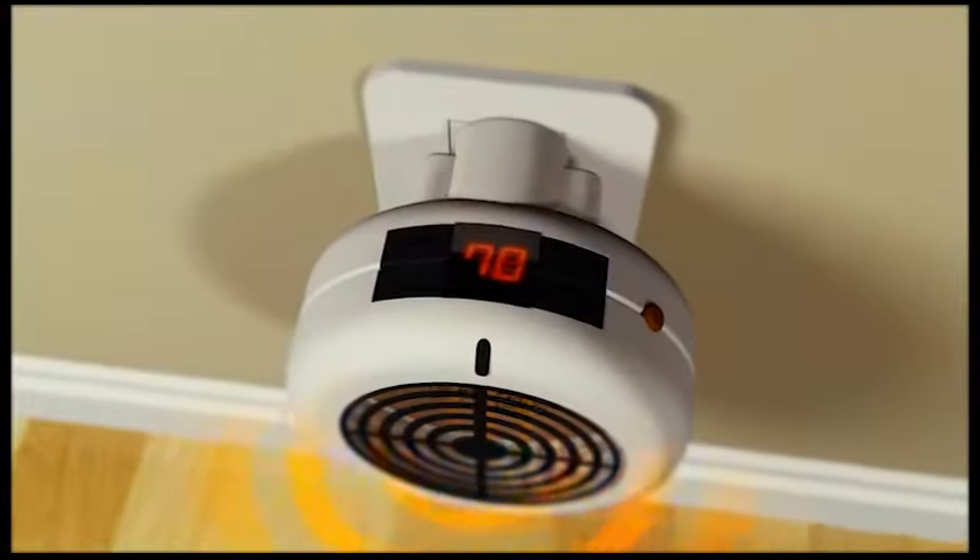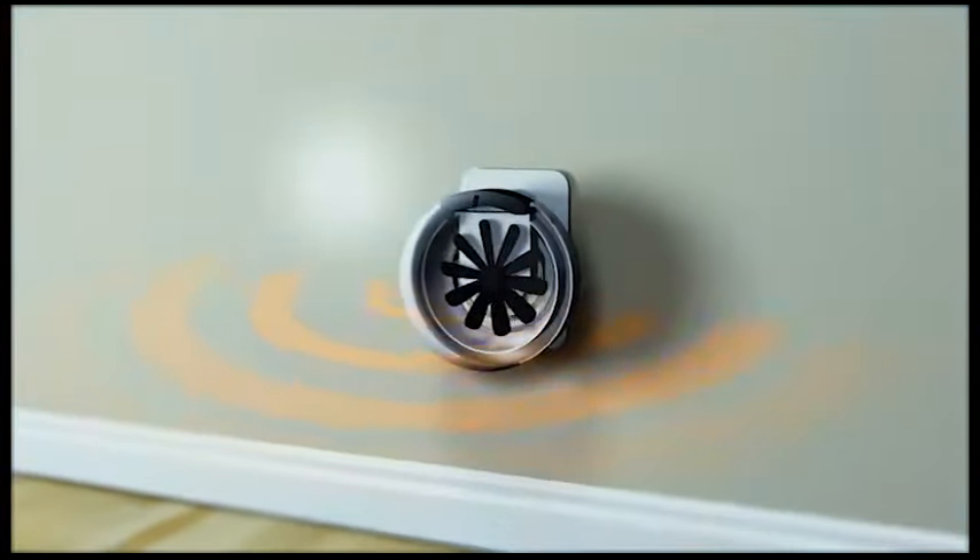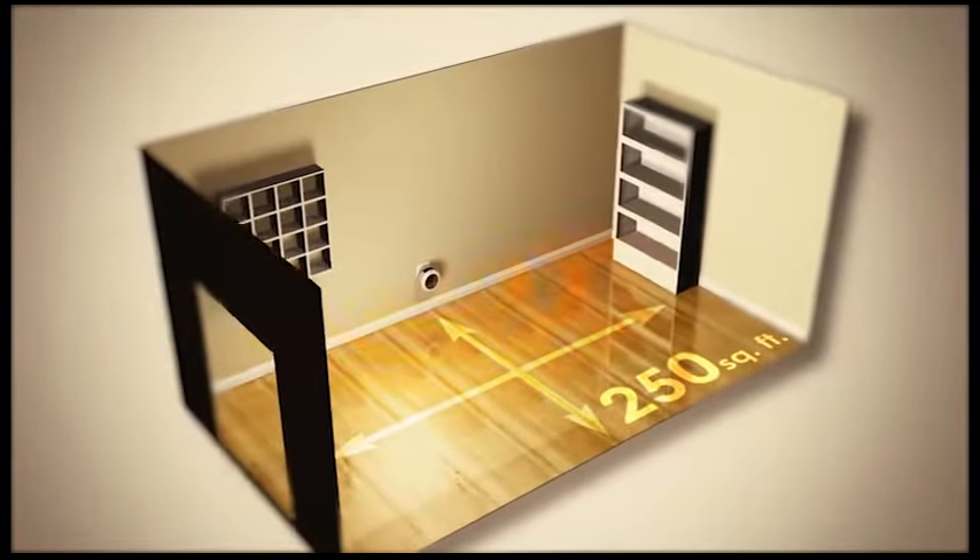InstaHeater has an adjustable thermostat, and the two-speed fan circulates the heat throughout the space. It can heat an entire room — 250 square feet or more.